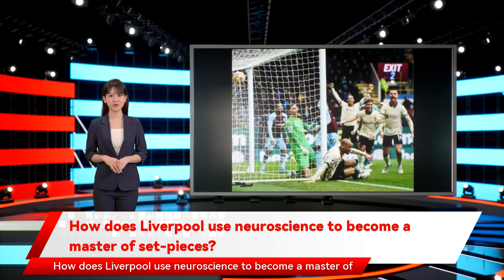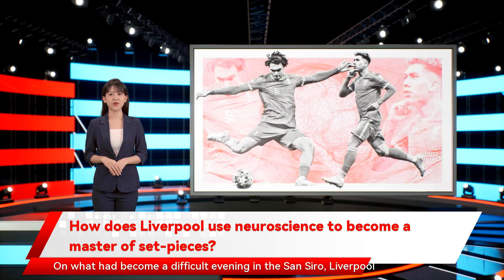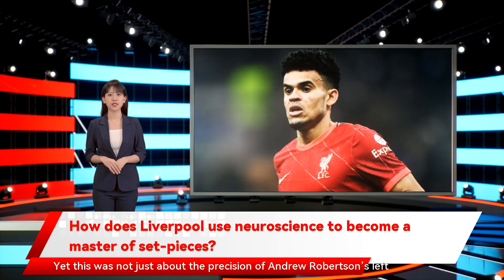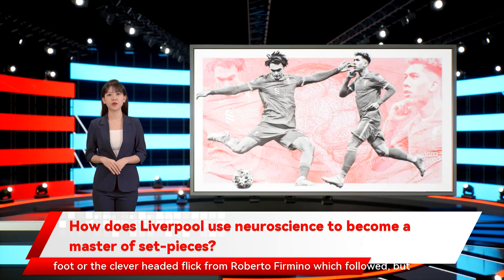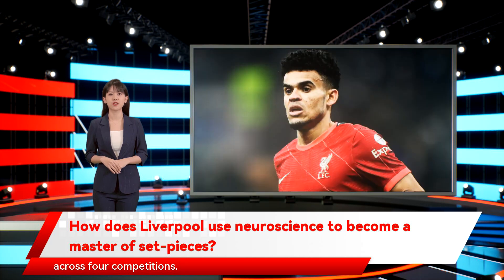How does Liverpool use neuroscience to become a master of set-pieces? On what had become a difficult evening at the San Siro, Liverpool turned to a familiar source for inspiration to break Inter Milan's spirit. Yet this was not just about the precision of Andrew Robertson's left foot or the clever-headed flick from Roberto Firmino which followed, but the growing importance of set-pieces to a team intent on chasing history across four competitions.